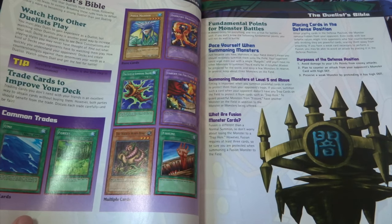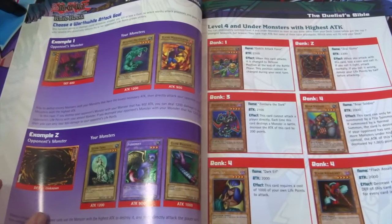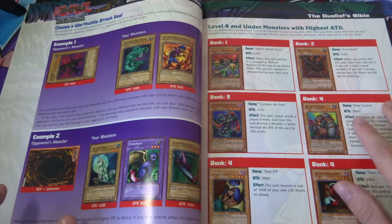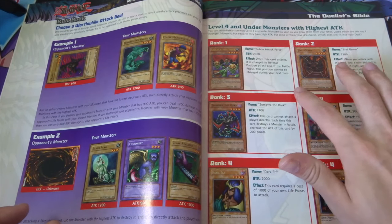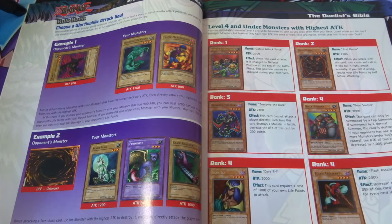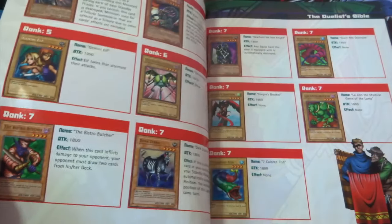It goes on about common trades and a bit about summoning high-level monsters. Then 'Choose a worthwhile attack goal' — covering defense, attack position, face-downs. It gives you the best level four and under monsters with the highest attack back then. We've got Goblin Attack Force and Jiraigumo — I definitely used to run Jiraigumo! Let me know in the comments what monsters you ran back in the day.